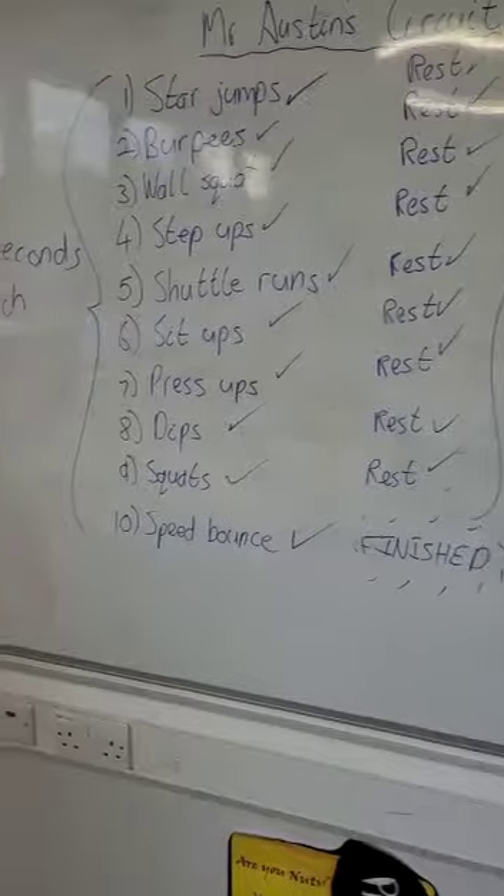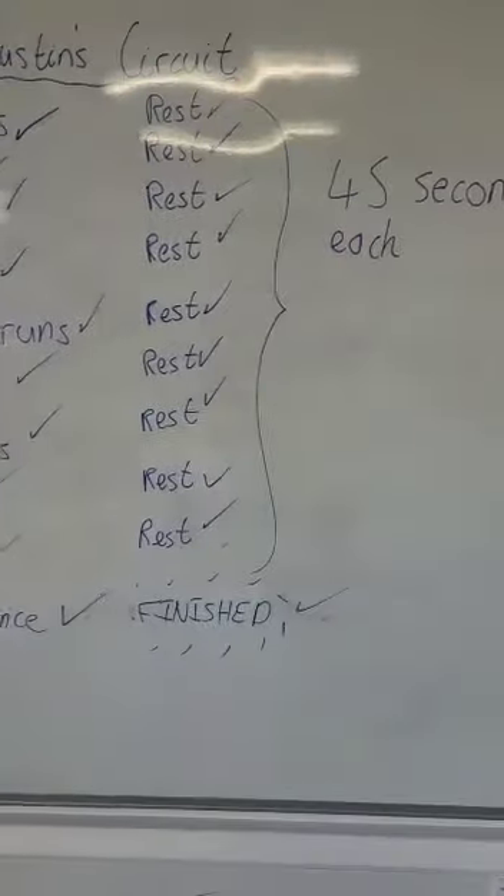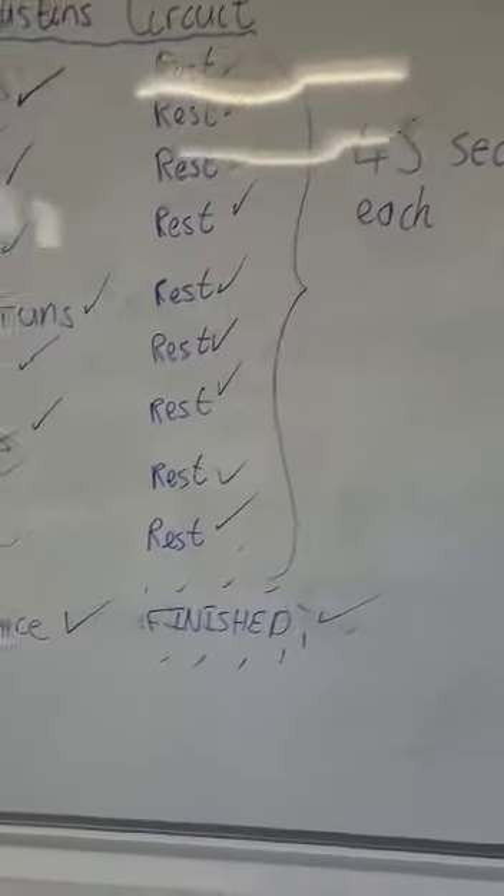If you're up for a really, really tough challenge — are you nuts challenge — can you do 60 seconds for each exercise with only 30 seconds rest? That's a tough challenge, so make sure you're ready for that.